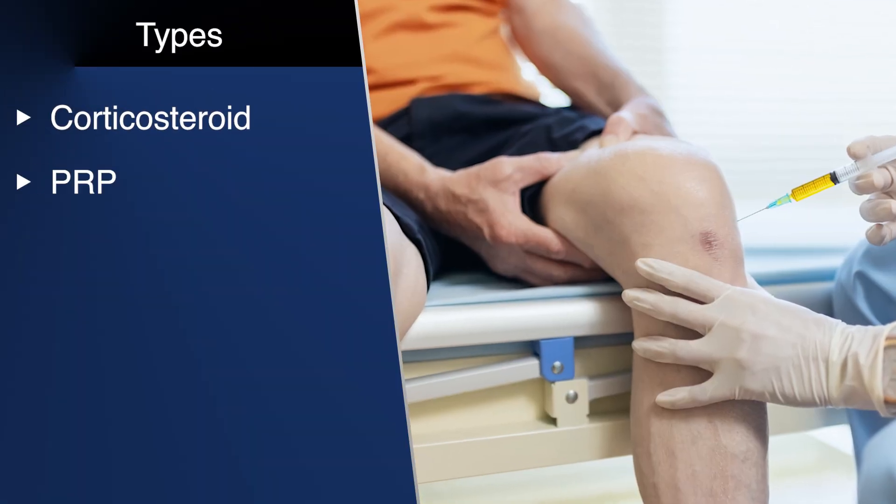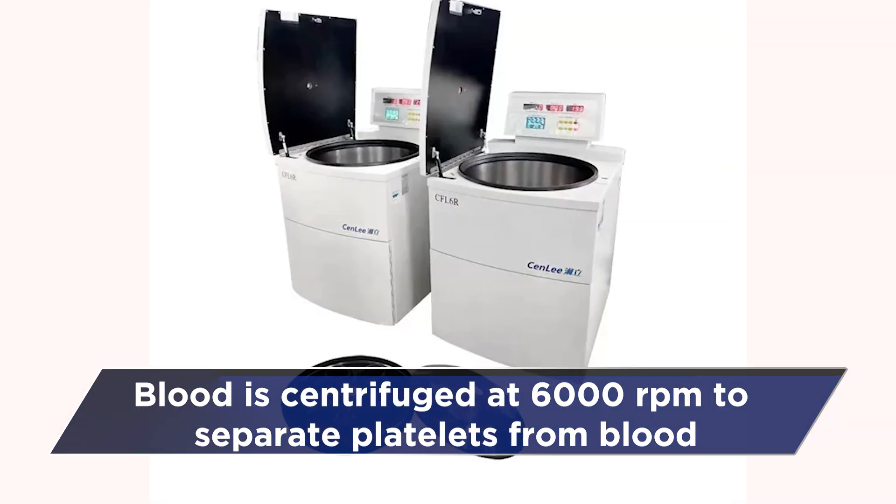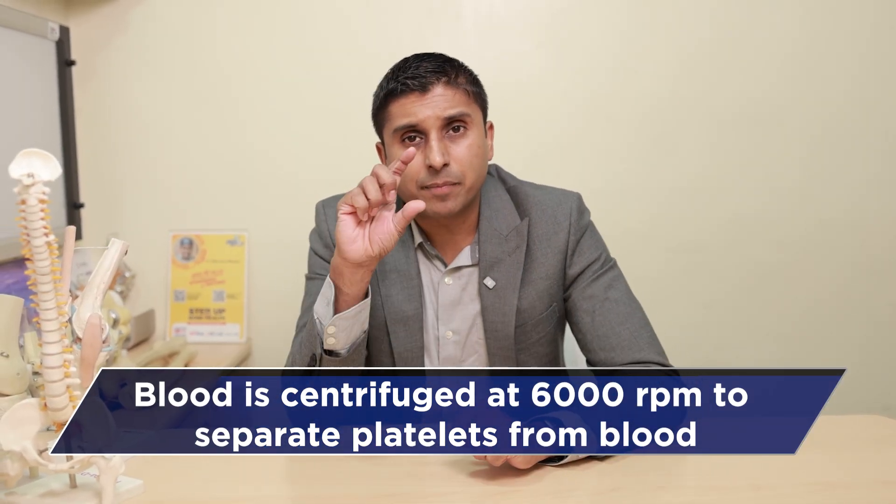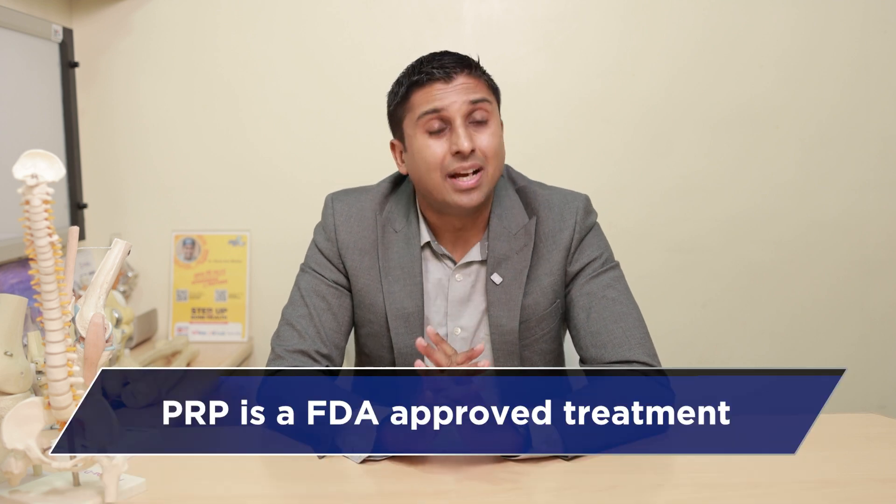Second is PRP — platelet-rich plasma. You take blood out of the same individual, put it under a centrifuge, which is a machine that rotates at around 6,000 revolutions per minute. This separates the platelet part of the blood. That platelet part is loaded into a syringe and given into the painful part. This has been met with reasonable success; however, scientifically it hasn't really been proven in the knee as much. More evidence is present for problems like tennis elbow, but it is FDA approved and given worldwide in the knee too.